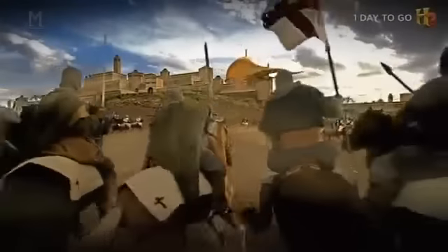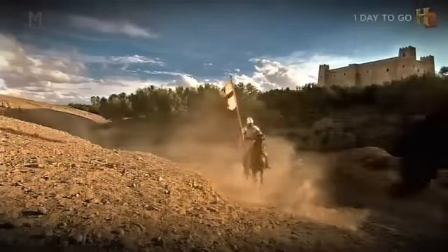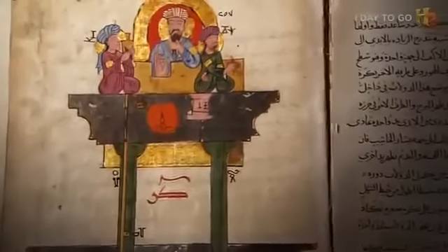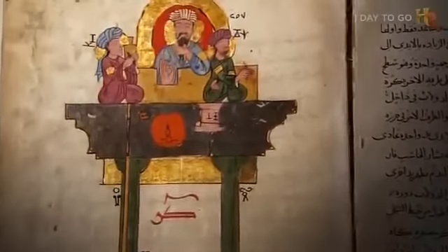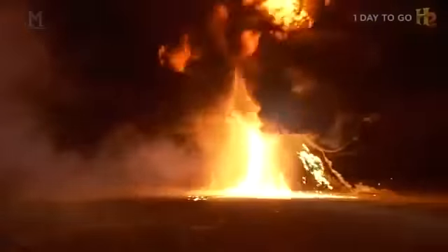European Crusader armies returning from the Holy Land brought back more than just gold and treasure. They also returned with ideas — the technology of the Arabs: the trebuchet, cannon, gunpowder, and, as Mike and Justin suggest, the kite bomb.